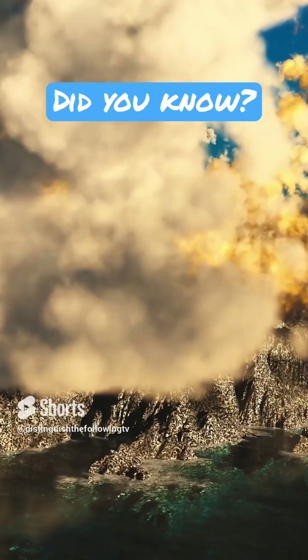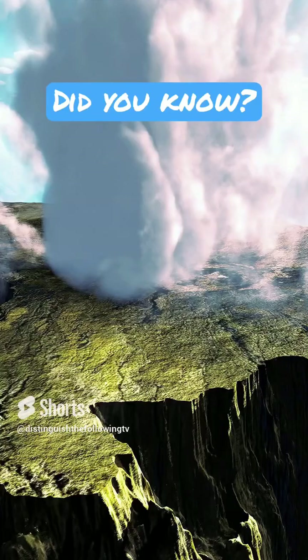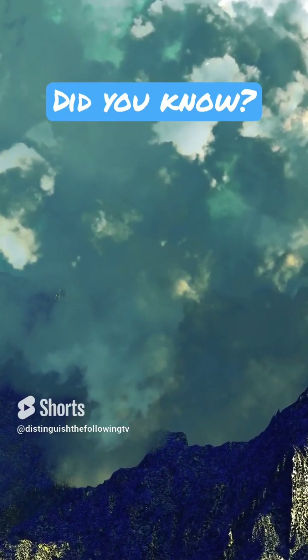Here's what typically happens during such volcanic eruptions. This particular eruption occurred underwater, known as a submarine or undersea eruption, where the volcano releases magma, gases, and volcanic materials into the ocean. This can cause rapid temperature changes and the formation of steam-driven explosions.